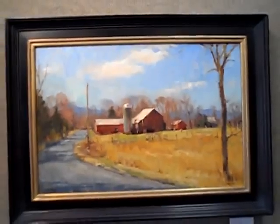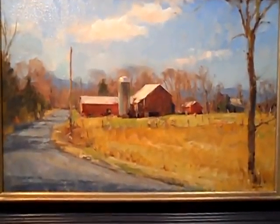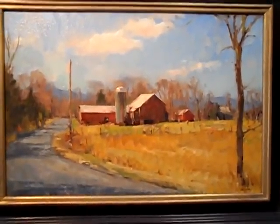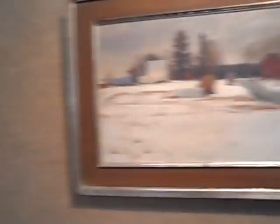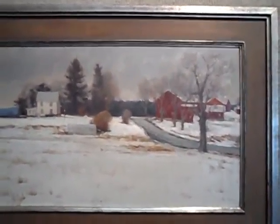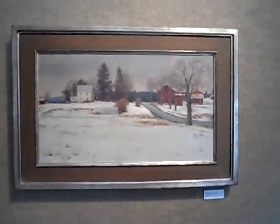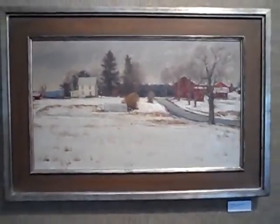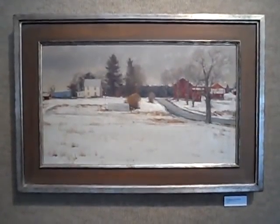This is a 16 by 24. One of my favorites in the show, the Cafferty Farm Grade A. This is a 14 by 24. Custom made frame for it. Jim spends quite a bit of time fussing over frames.